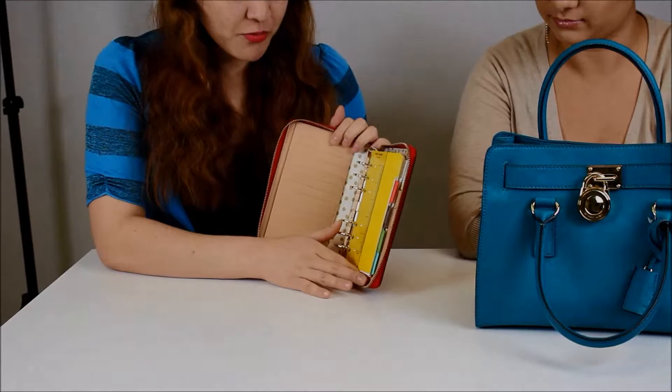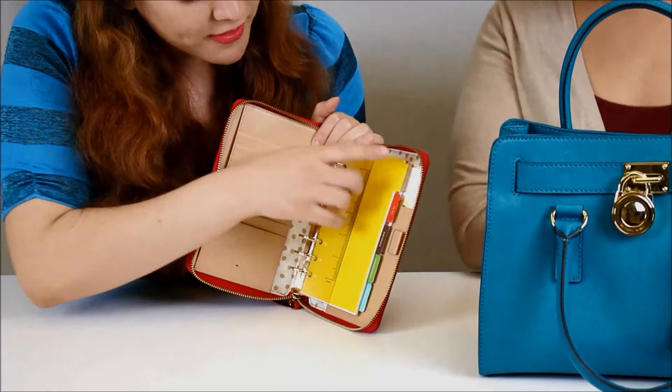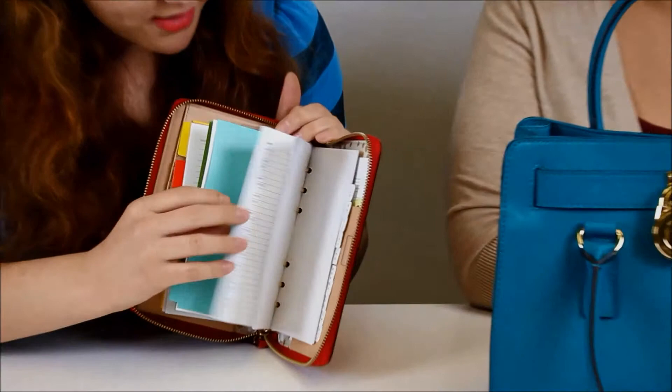It also has this handy little ruler because you never really know when you're going to need a ruler, when you need a pen or something. You've got your tabs right here — notes, to-do, birthdays, restaurants, addresses. Very organized. So you can stay very organized on the go. Exactly.